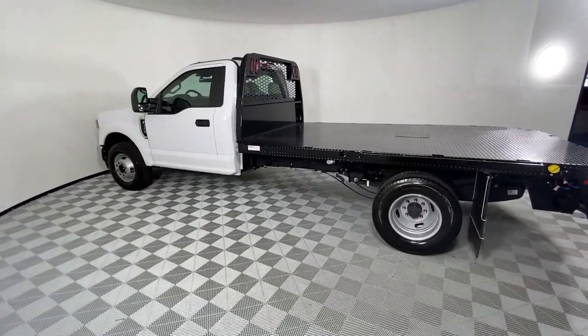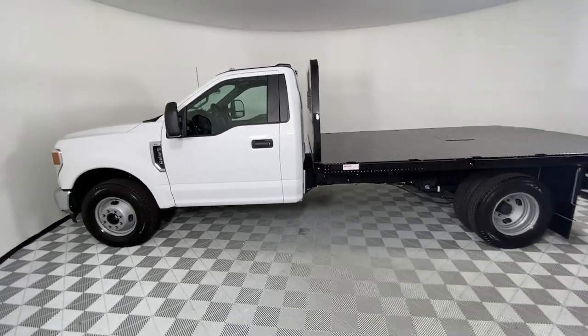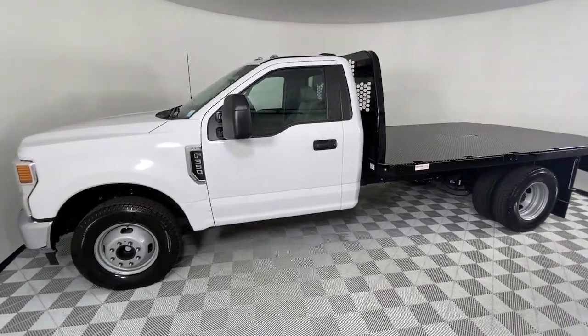These are just some of the great options this vehicle comes with: trip computer, four-wheel disc brakes, power steering.